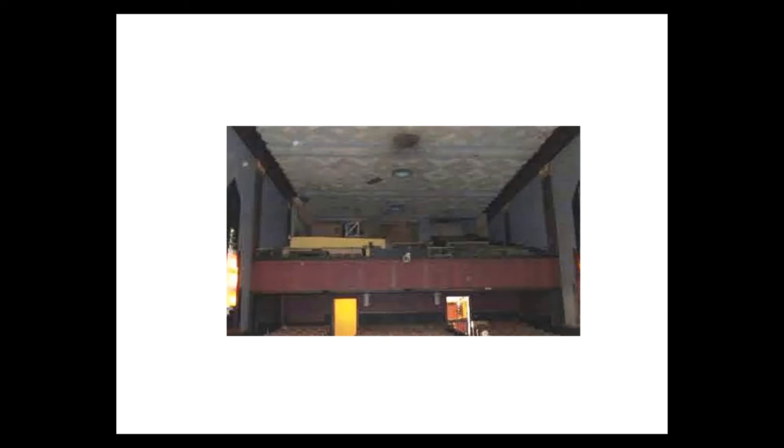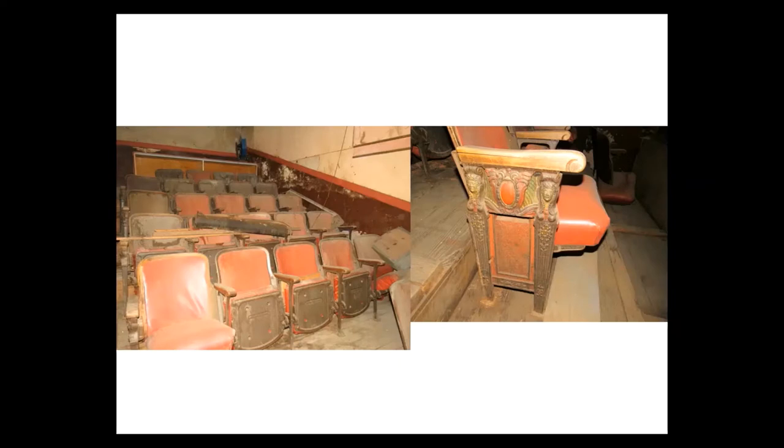After segregation ended, some theaters reserved the balcony for smokers. I haven't found out if that was done at the Cole Theater, but as a child in Fort Worth, there was a single screen theater we frequented and I remember us kids always wanted to sit in the balcony rather than the main floor, in spite of all the smoke. Also, there is a section of seats in the balcony that are original from 1919, on the left side facing out towards the screen.